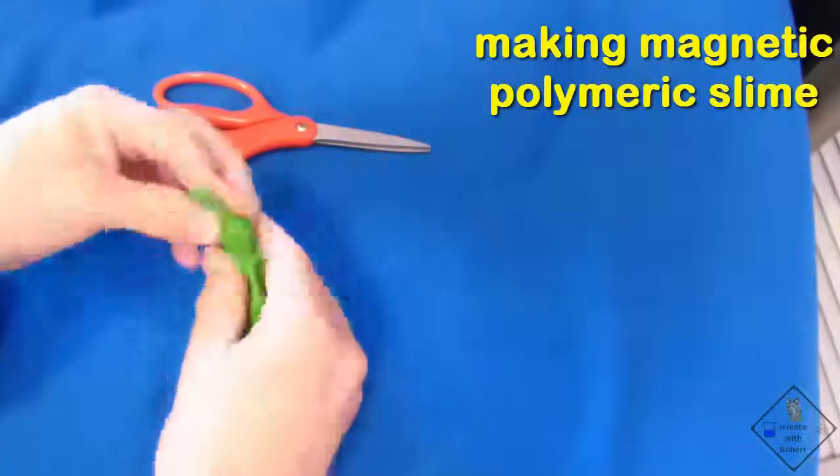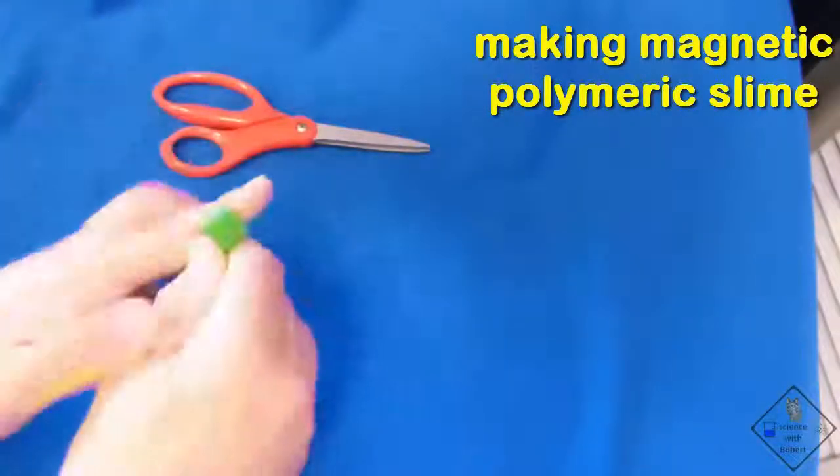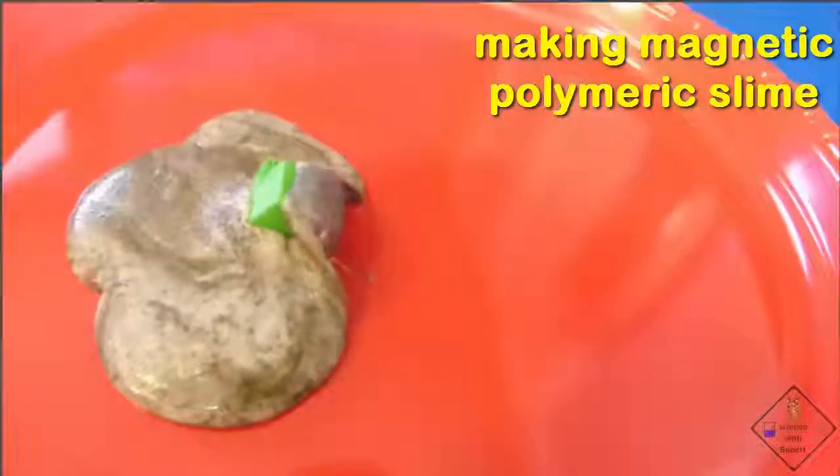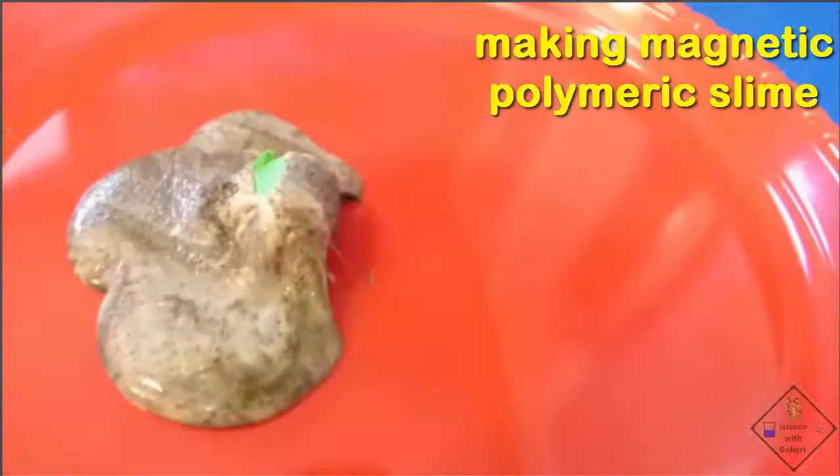Dr. Smith is keeping his neodymium magnet clean by first wrapping it inside a balloon. He placed the magnet very near a lump of the slime to see what would happen over time. Please watch the clip for a little while.